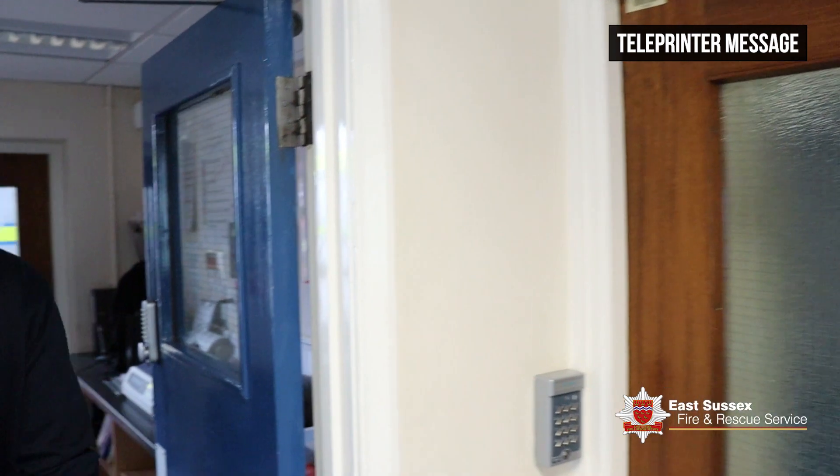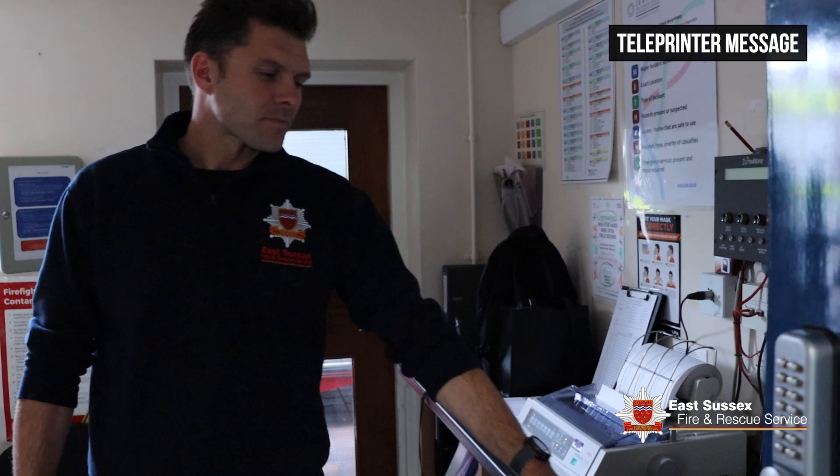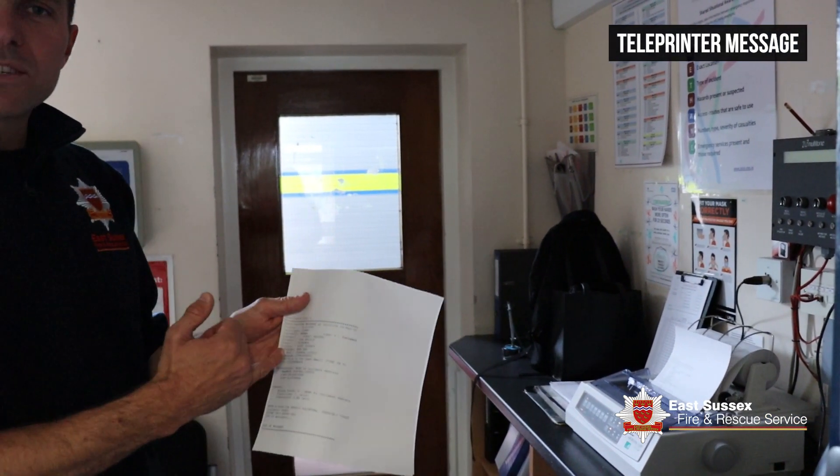So when a fire call comes in, we get a teleprinter message. This is where it comes out. We've got a printed message here. The message will say exactly where the incident is, what we're going to, and what type of incident.